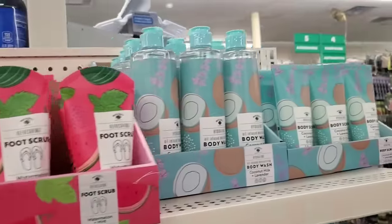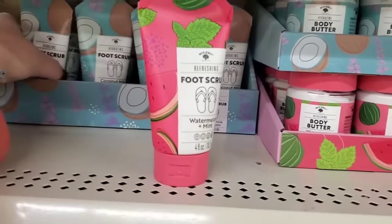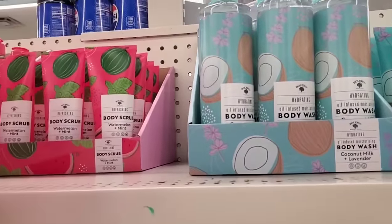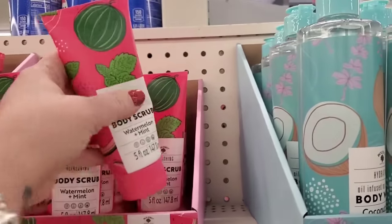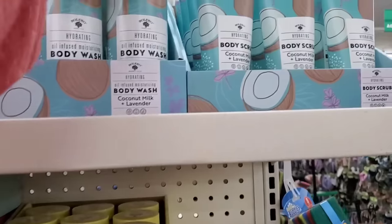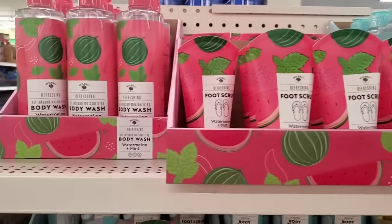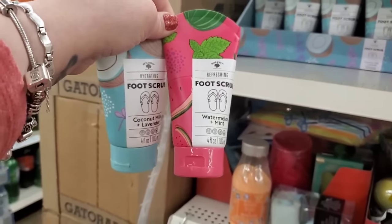It was right in my own backyard — just like Dorothy! Look at all of this — I've never seen the Bolero foot scrub before and I'm hearing good things. I'm not usually a Bolero fan, but apparently others love it. They also have body scrub in watermelon mint — five ounces. This line is really extensive! They have a 16-ounce oil-infused hydrating body wash, plus coconut milk lavender body wash. Probably by tomorrow they'll have everything. I'm going to get the foot scrubs because I've heard good things — I just have to try it!